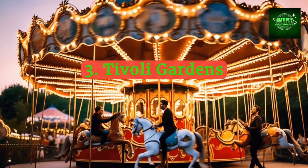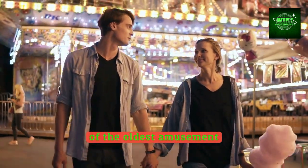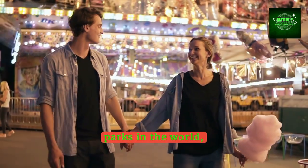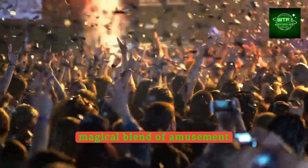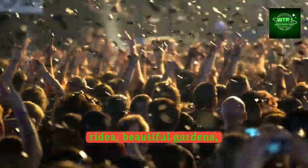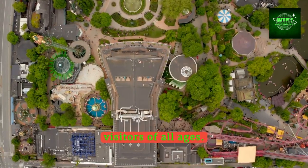Experience the thrill of Tivoli Gardens, one of the oldest amusement parks in the world, located right in the heart of Copenhagen. Offering a magical blend of amusement rides, beautiful gardens, and entertainment, Tivoli captivates visitors of all ages.